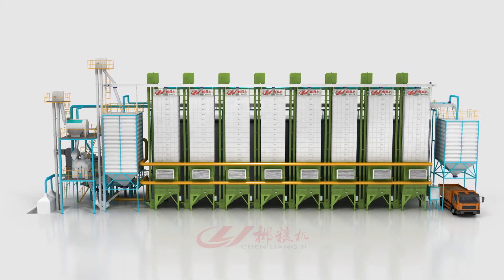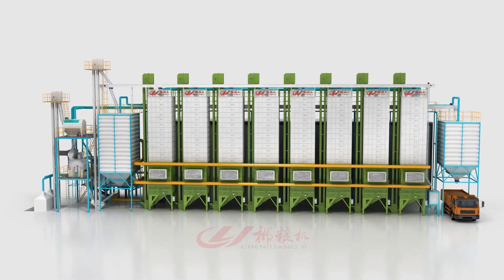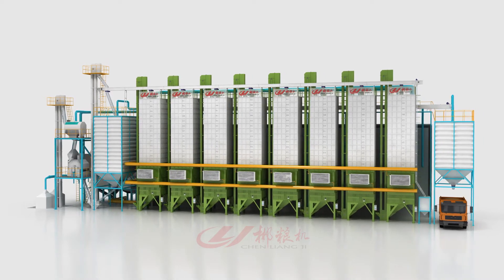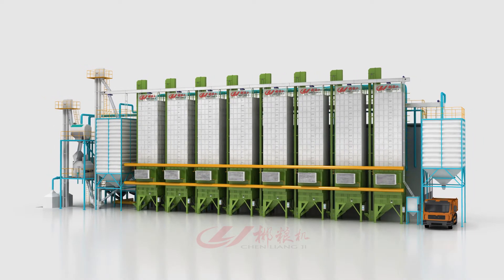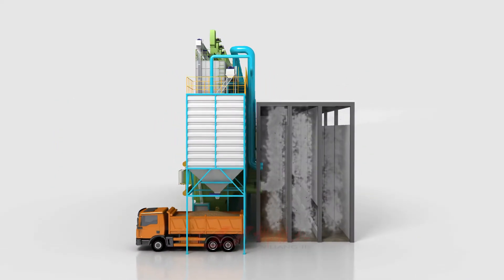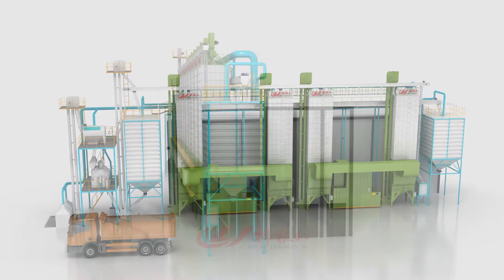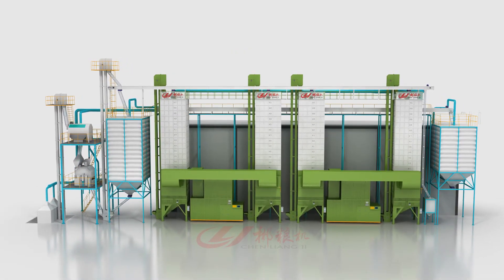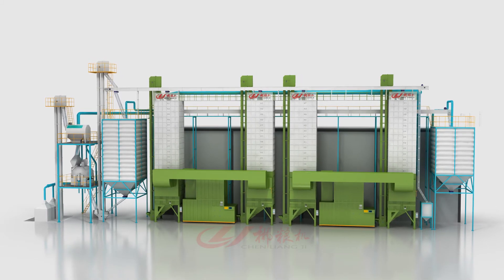High-efficiency grain dryer advantages: the uniformity of grain drying is improved, the rate of burst waste and breaking rate are reduced, and drying speed can be improved by 20 to 30 percent. While ensuring drying quality, the boiler can also use a hot blast stove to provide heat energy for the dryer.